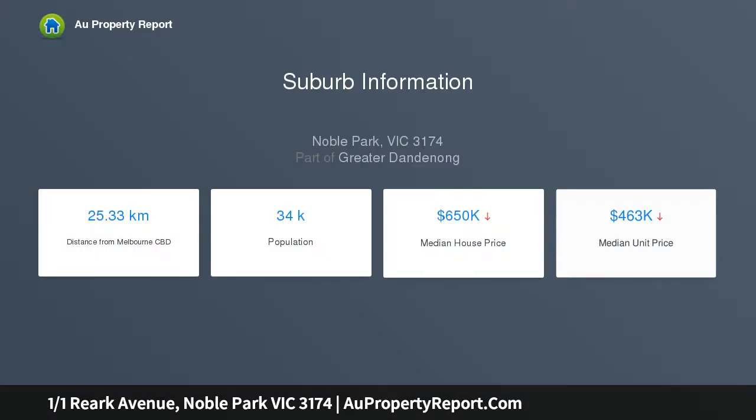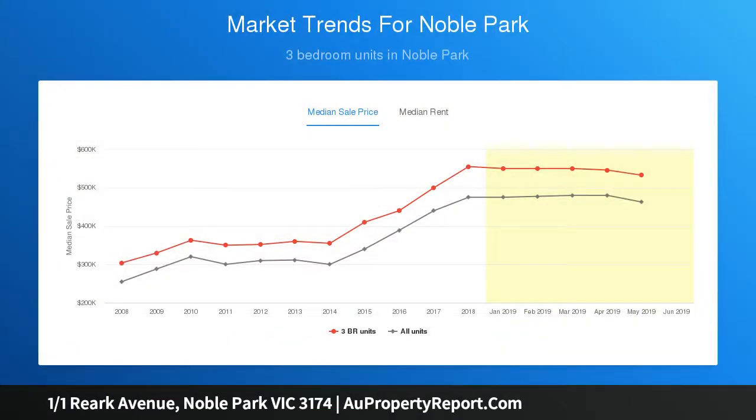This tastefully renovated three-bedroom, two-bathroom residence is a great move-in ready option for property buyers and investors keen to reap instant rewards, located in a well-established area.